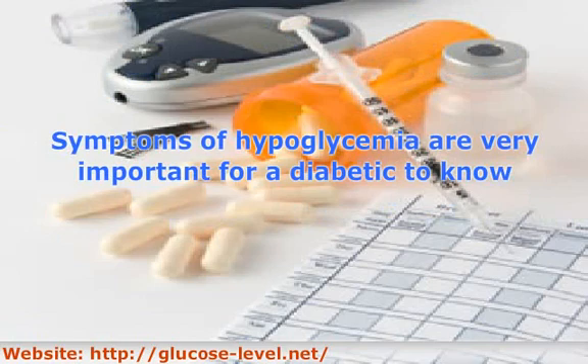Symptoms of hypoglycemia are very important for a diabetic to know, as it can happen quite often when first learning to manage their diabetes. Symptoms can include trembling, sweating, heart palpitations, and hunger. Trembling or shaking is the most noticeable sign, and hunger is the brain's way of telling the body it needs to eat more to gain more glucose.